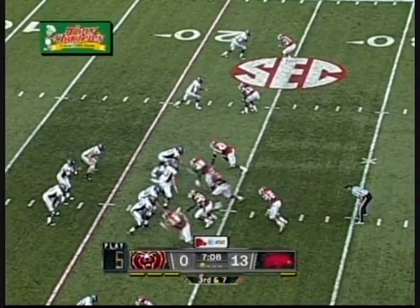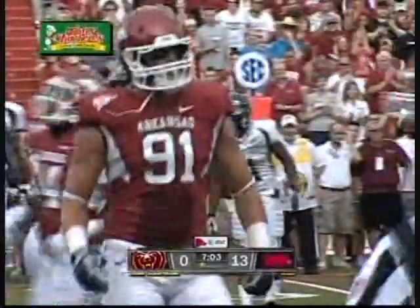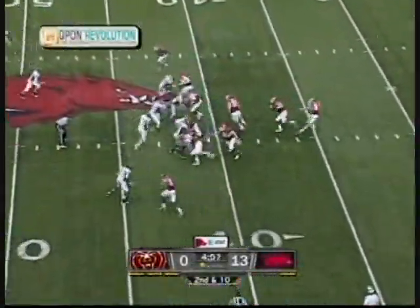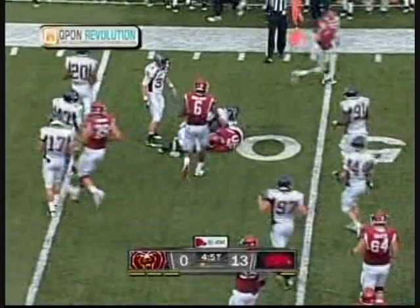From the 23-yard line, here comes the blitz and down goes Harris. Franklin in there, Beckett in there, so it'll be second down and ten. And the draw play to Wingo. He's got all kinds of room outside. Lowers his head and gets a first down.